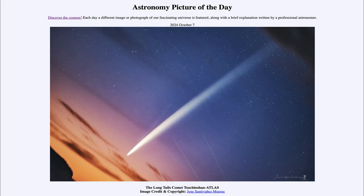Greetings and welcome to the Astronomy Picture of the Day podcast. Today's picture for October 7th of 2024 is titled The Long Tails of Comet Chuchinshan Atlas.